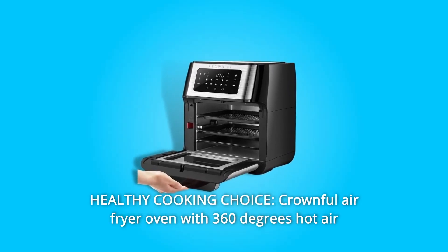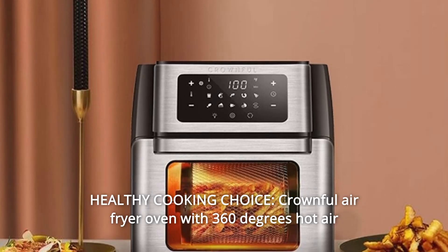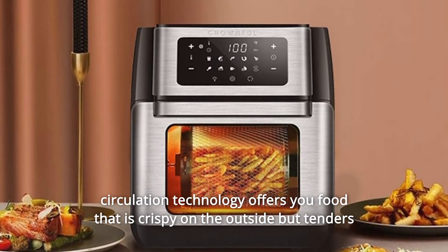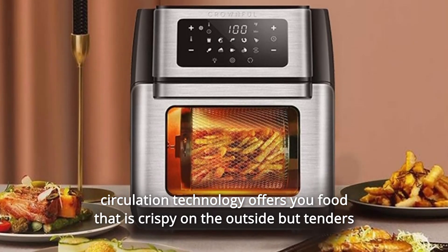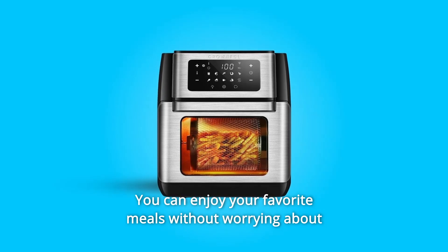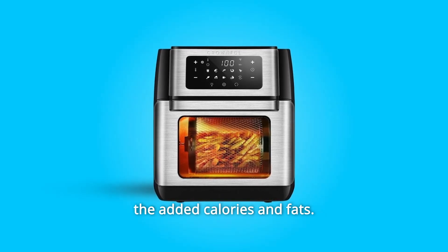Number 6: Healthy Cooking Choice. The Crownful Air Fryer Oven with 360-degree hot air circulation technology offers food that is crispy on the outside but tender on the inside using little to no oil. You can enjoy your favorite meals without worrying about added calories and fats.